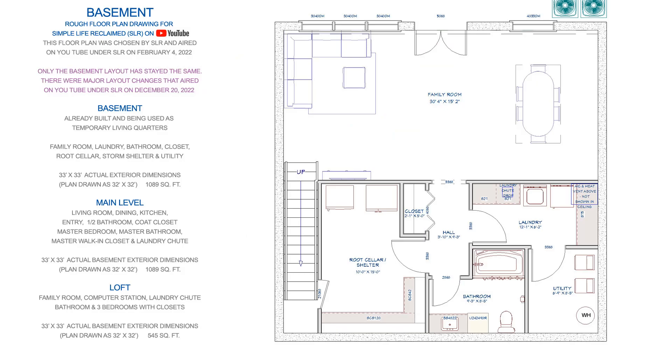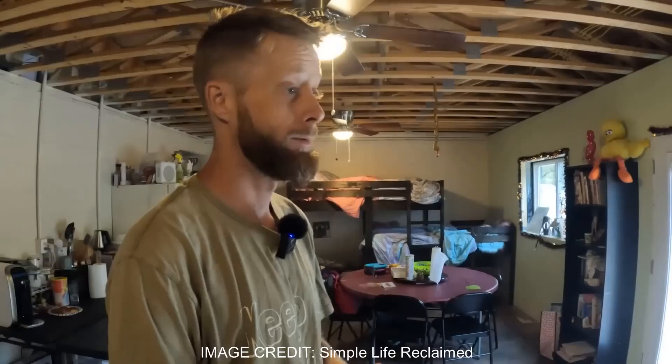So far, Melanie and Gary built just their basement out off of this floor plan layout. They are currently living in the basement while they will be finishing the rest of the house.